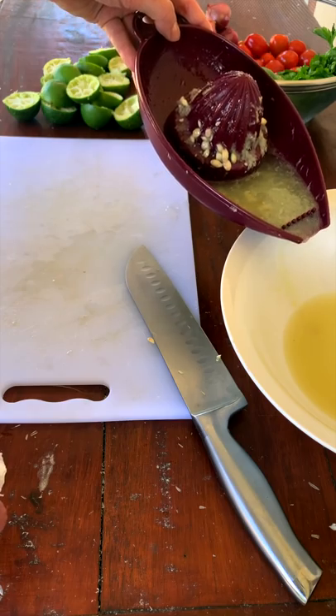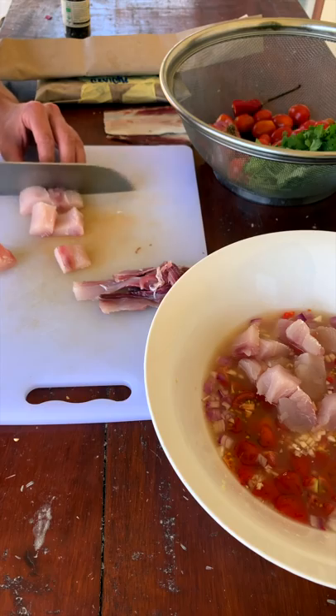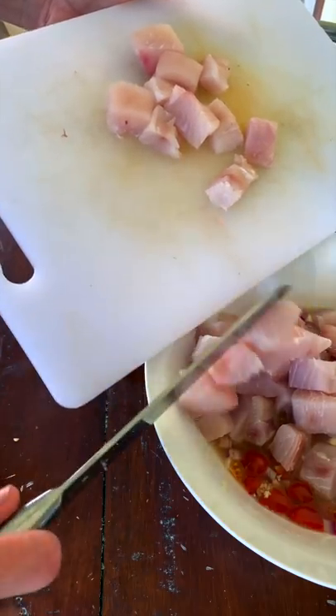To prepare this dish, we squeeze lemon and lime juice into a bowl with veggies, fillet the fish, and then dice the fillet into cubes like so, and then throw those in the bowl as well.